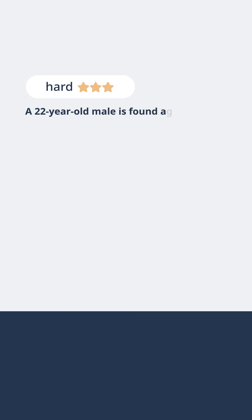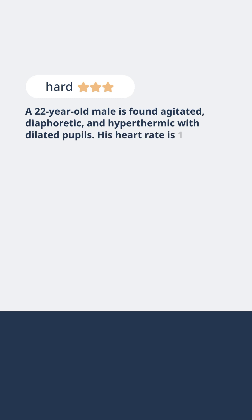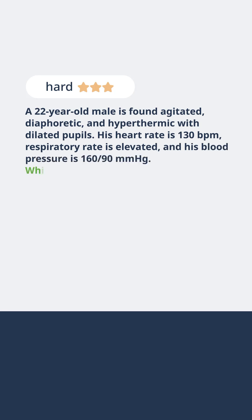A 22-year-old male is found agitated, diaphoretic, and hyperthermic with dilated pupils. His heart rate is 130 beats per minute, respiratory rate is elevated, and his blood pressure is 160 over 90 millimeters of mercury. Which toxidrome most accurately matches this clinical presentation?